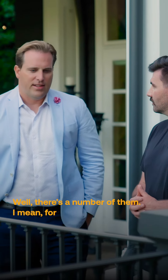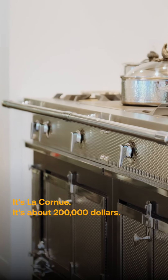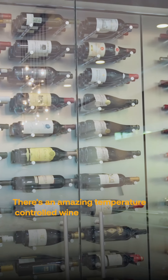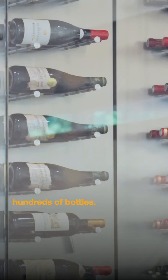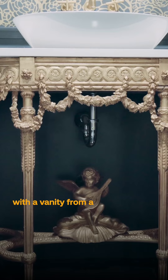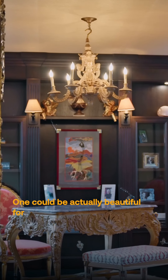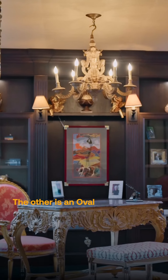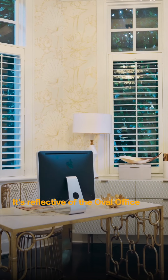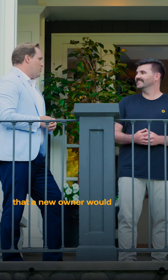Well, there are a number of them. For instance, the stove is handmade from France — it's Le Cornue, about $200,000. There's an amazing temperature-controlled wine cellar with hundreds of bottles. You've got a powder room on the main floor with a vanity from a palace in Sweden. There are two offices here — one could be beautiful for a grand piano, and the other is an oval office, reflective of the Oval Office in the White House. Lots of very unique attributes that a new owner would love.